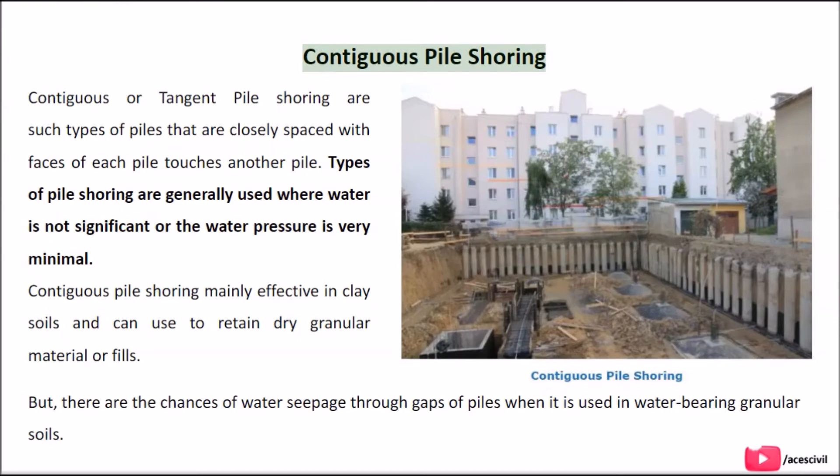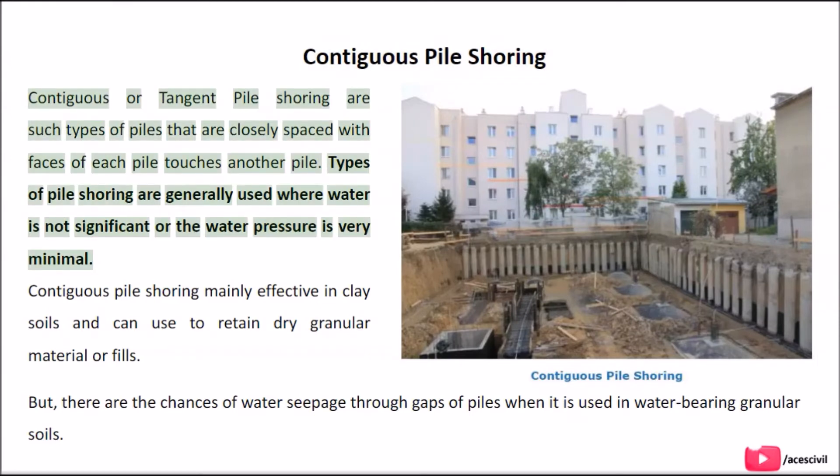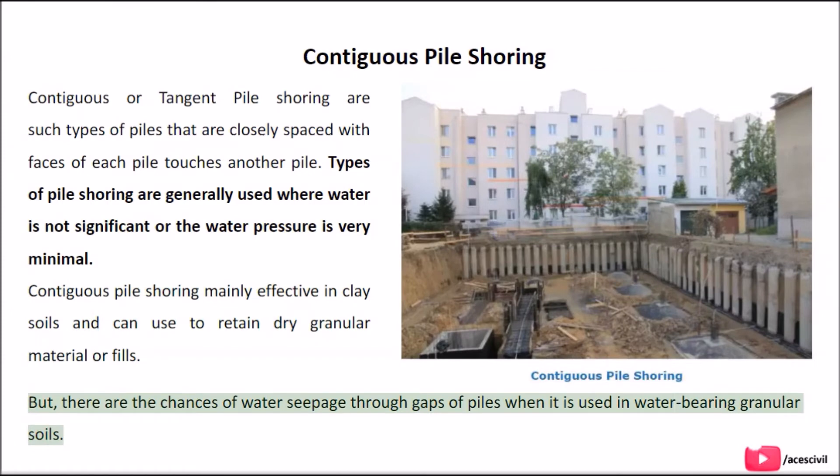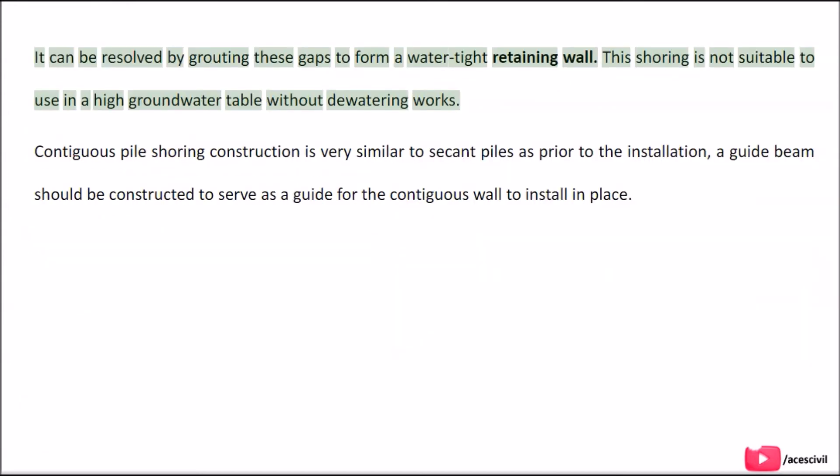Contiguous or tangent pile shoring consists of piles that are closely spaced, with the faces of each pile touching the adjacent pile. This type is generally used where water is not significant or water pressure is minimal. It is mainly effective in clay soils and can retain dry granular material or fills. However, there are chances of water seepage through gaps when used in water-bearing granular soils, which can be resolved by grouting the gaps to form a watertight retaining wall. This shoring is not suitable in a high groundwater table without dewatering works.